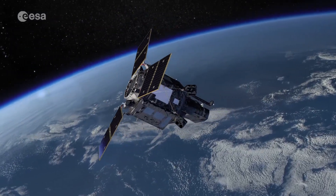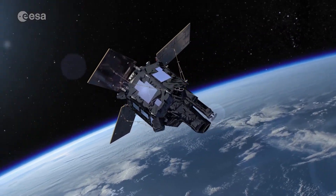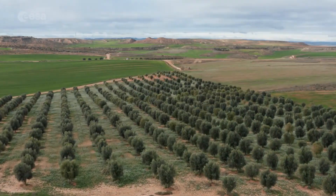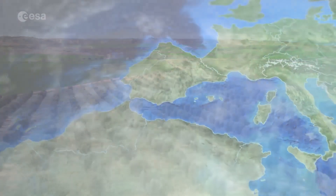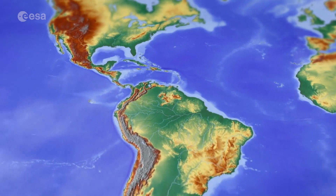SEOSAT Ingenio is an optical Earth observation satellite which will provide high-resolution images of Earth's land cover, with a primary focus on Europe and in particular Spain, North Africa and South America.